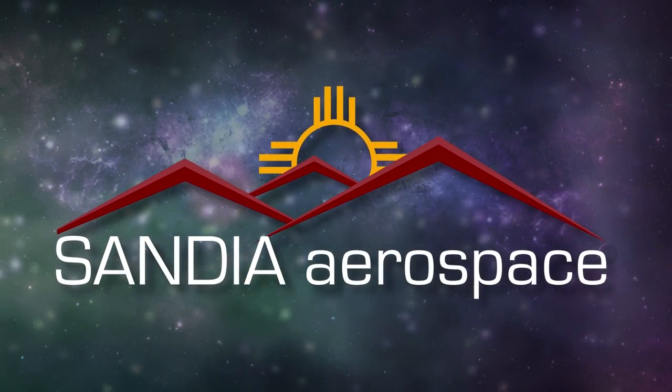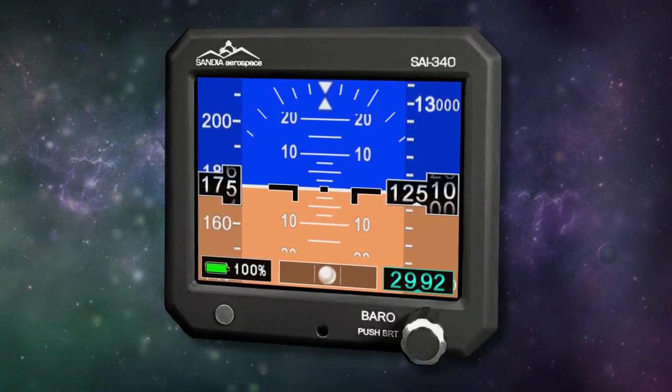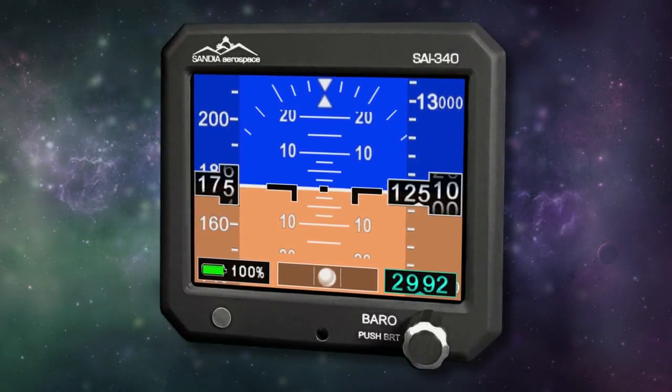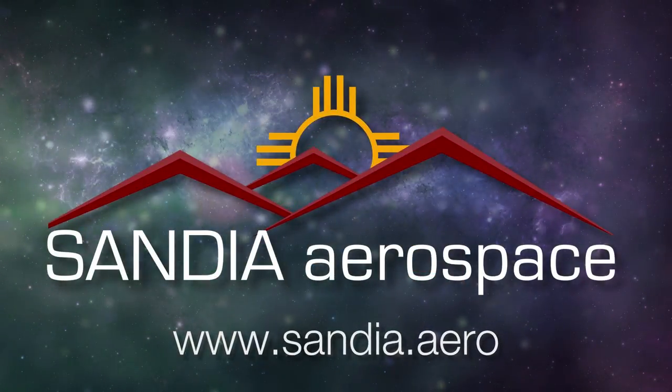Sandia introduces the new SAI 340 Quattro TSO'd airspeed, attitude, altitude and slip indicator, with integral backup battery. Safety never looked so good. See it now at www.sandia.aero.